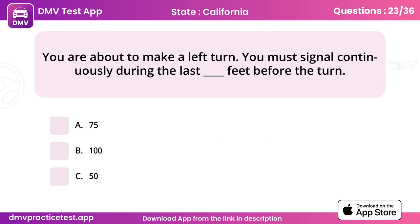Question 23. You are about to make a left turn. You must signal continuously during the last how many feet before the turn? Answer: B, 100 feet.